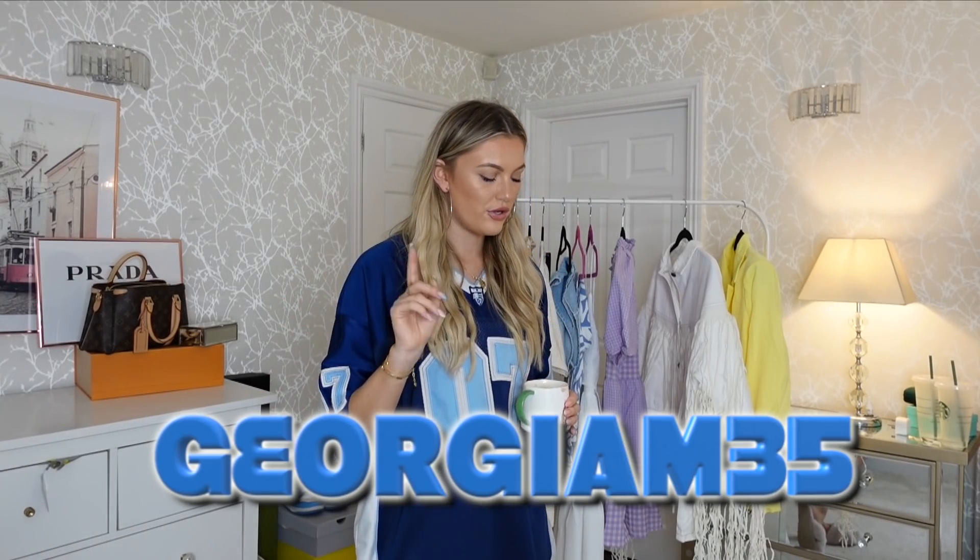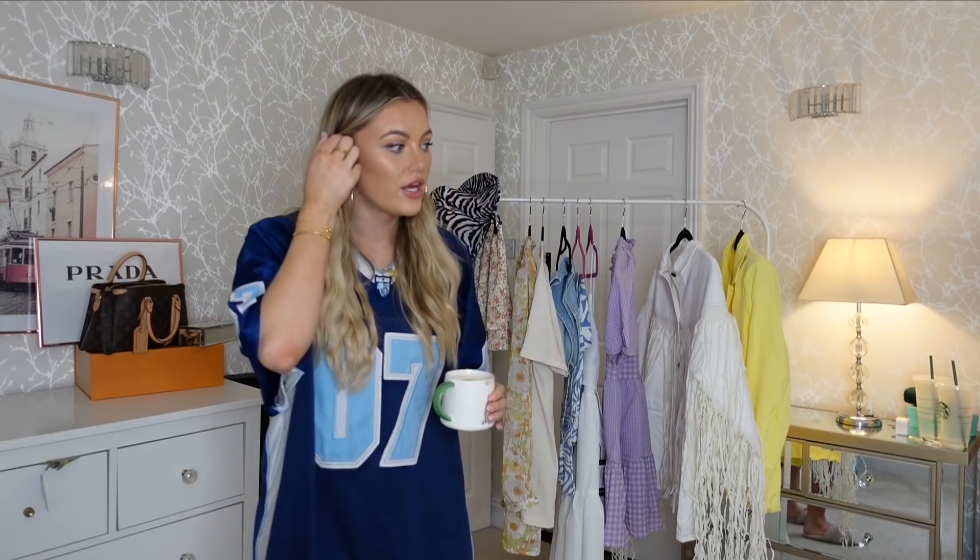Shout out to Nasty Gal for working with me and for giving me a discount code. I'm going to pop it on the screen right now and leave it in the description box — it's just GEORGIAM35. I do believe the code is UK only, so if you're not in the UK, that will be why you can't use it.